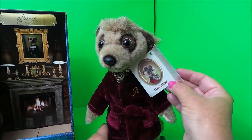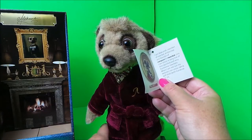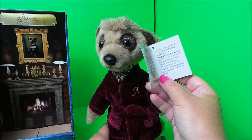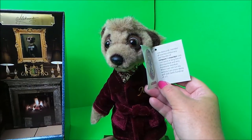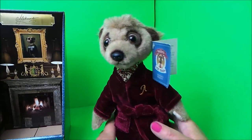Here he is. The card tells us all about Alexander: 'I'm Alexander, member of the meerkat aristocracy, a founder of comparethemeerkat.com. I am the latest in the long line of distinguished and very handsome meerkats. When I am not running the website, I am enjoying swinging a golf stick with a handicap of two.'